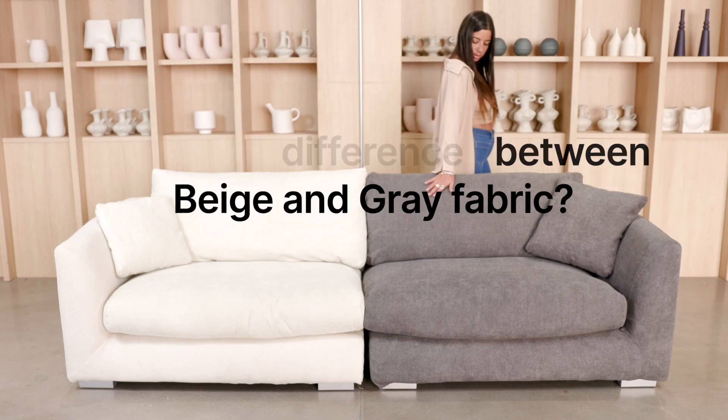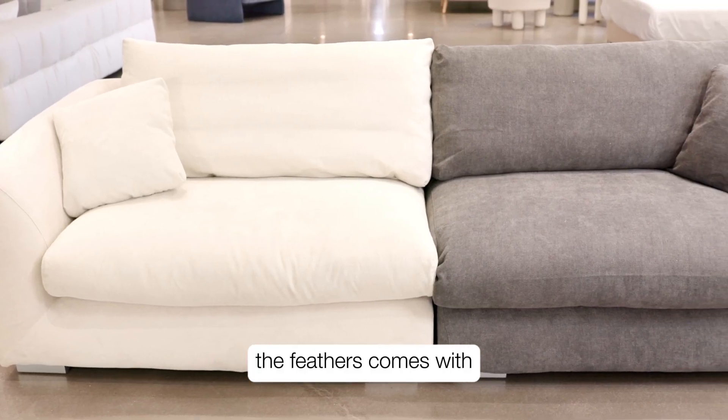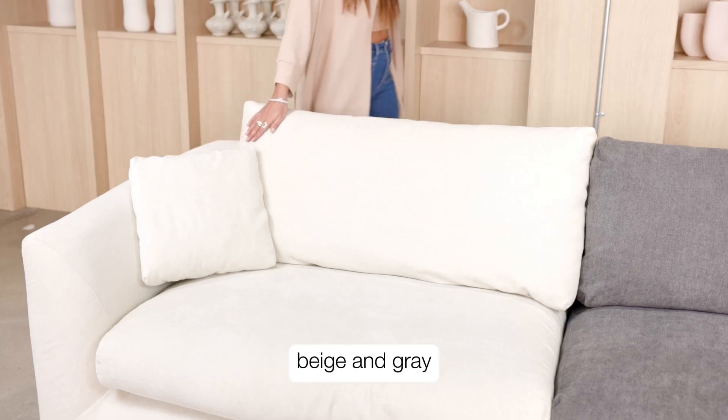What is the difference between the beige and gray fabrics? The Feathers comes with out-of-the-box two colors, beige and gray.